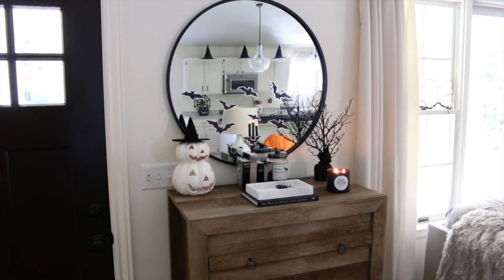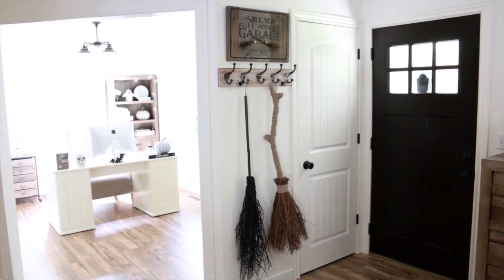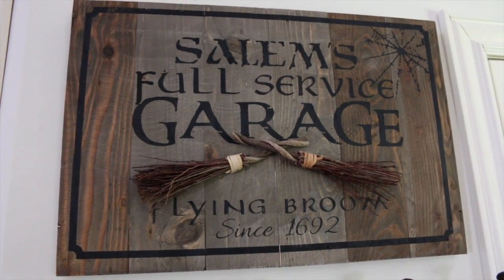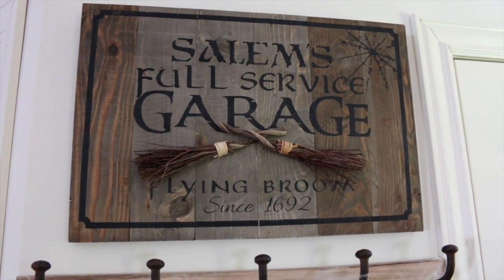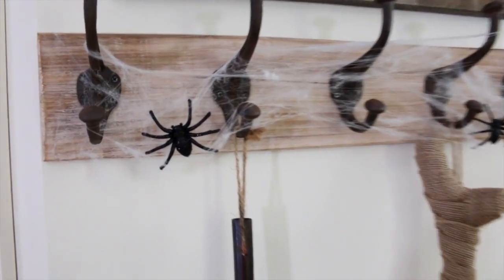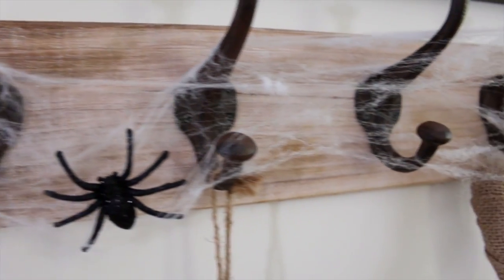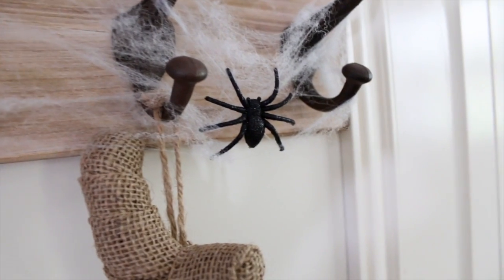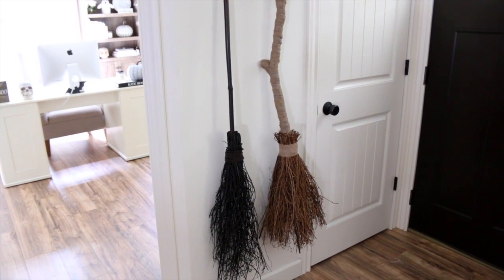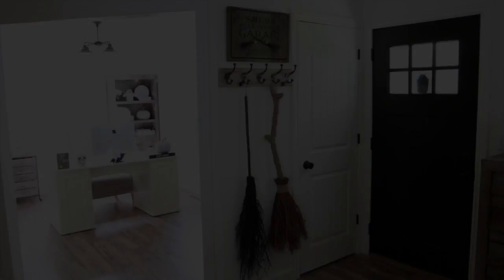I added a Halloween sign and some witch's brooms in my entryway. The sign — one of my favorites — I bought last year at TJ Maxx, and I hung it above my coat rack. I added more fake spiderweb on the coat rack along with a couple more creepy sparkly spiders. I also hung a couple of witch's brooms on the coat rack: the black sparkly one is from last year and the natural-looking one is from this year, both from Joann's.